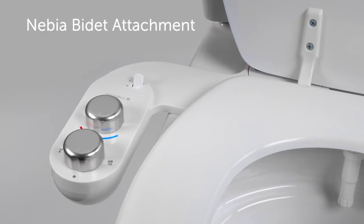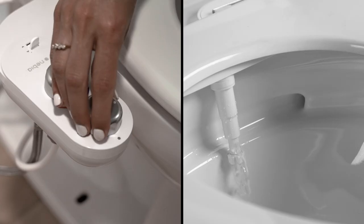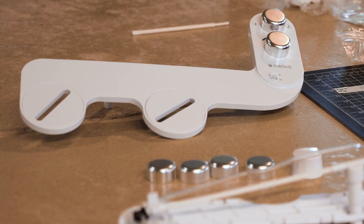Our bidet attachment slides beneath your existing toilet seat, delivering a custom cleansing Nebbia spray at an affordable price point. Even better, both designs are made with recycled plastic components — a first in the industry.